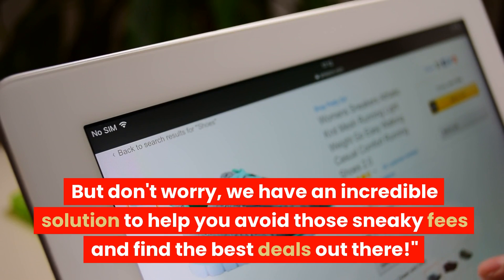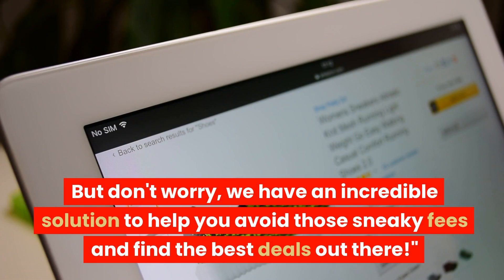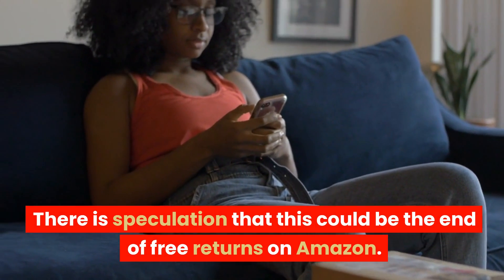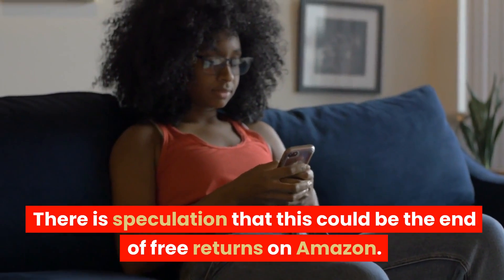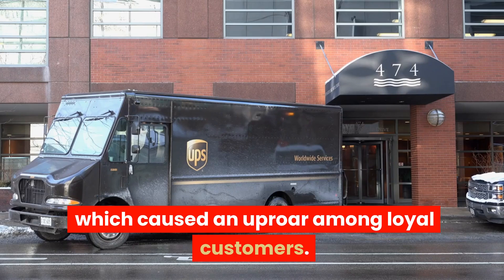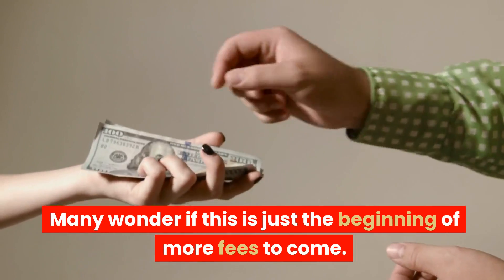There is speculation that this could be the end of free returns on Amazon. Recently, Amazon introduced a return fee of $1 for drop-offs at UPS stores, which caused an uproar among loyal customers. Many wonder if this is just the beginning of more fees to come.